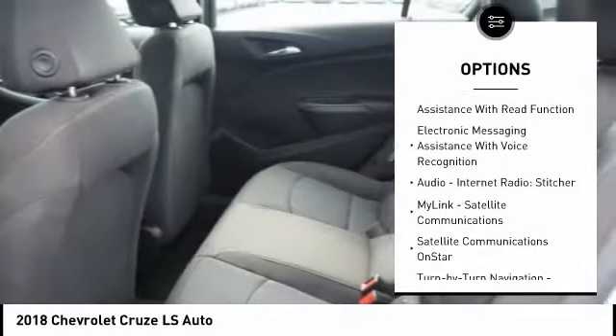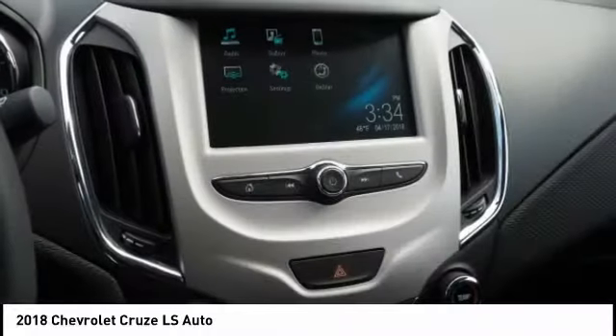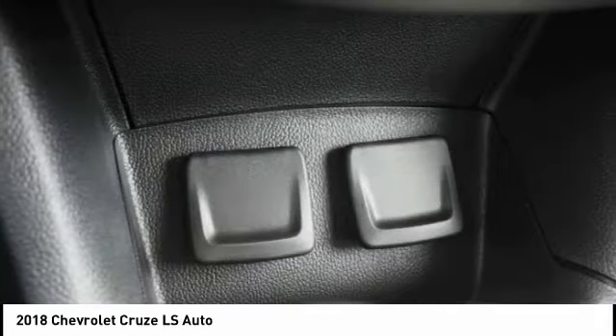child safety locks, compass, clock, power brakes, trip odometer, power windows, daytime running lights. This beauty is sure to make you the talk of the neighborhood, so call or drop in for a test drive today.